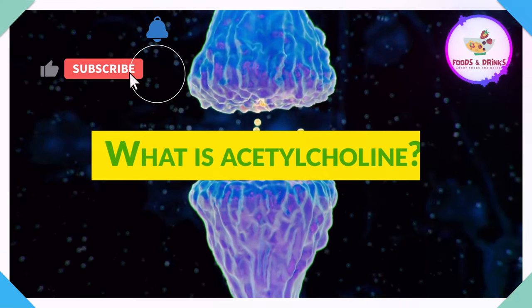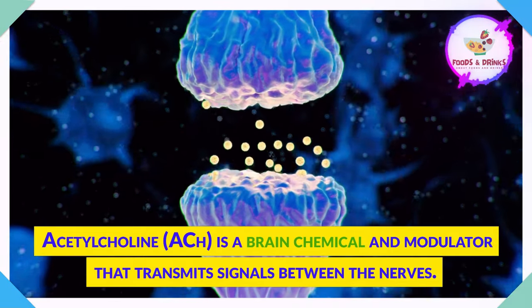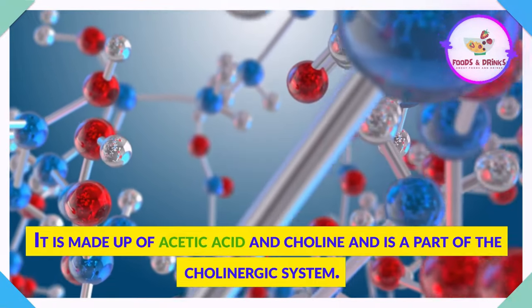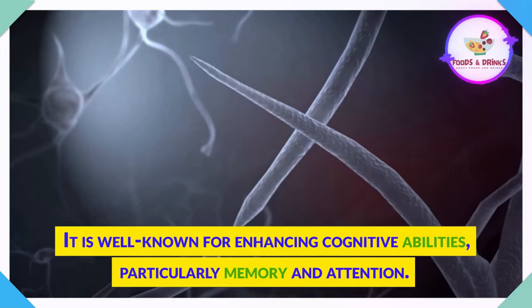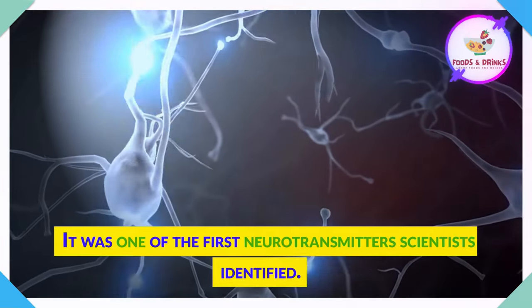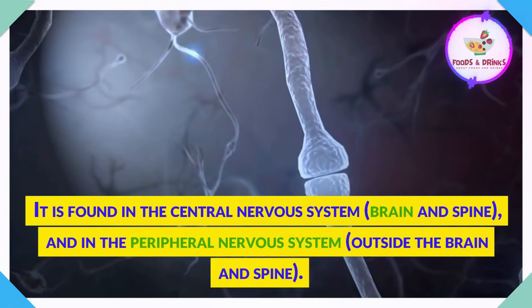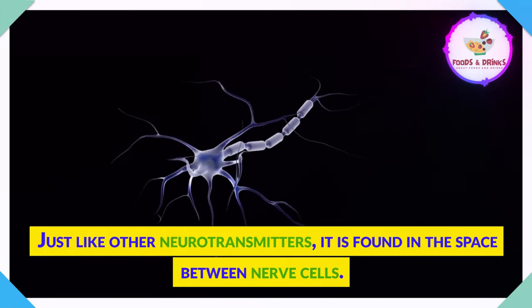What is acetylcholine? Acetylcholine is a brain chemical and modulator that transmits signals between the nerves. It is made up of acetic acid and choline and is a part of the cholinergic system. It is well known for enhancing cognitive abilities, particularly memory and attention. It was one of the first neurotransmitters scientists identified. It is found in the central nervous system and in the peripheral nervous system. Just like other neurotransmitters, it is found in the space between nerve cells.